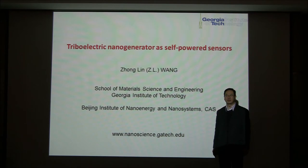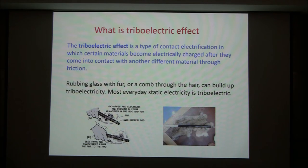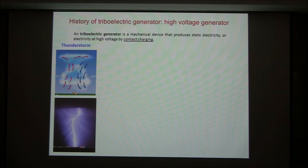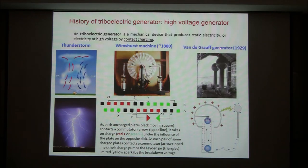My name is Zhong Lian Wong from Georgia Tech. I'd like to give a talk on the triboelectric generator as a self-powered sensor. Triboelectric electricity is known to everyone. We have shown that triboelectric electricity can serve as the driving force for current flow in an external load — we call it a triboelectric nanogenerator. It's a device to convert energy from mechanical to electric. Most use this as a voltage source rather than a power source. Today we want to show how this can be a very good self-powered sensor.